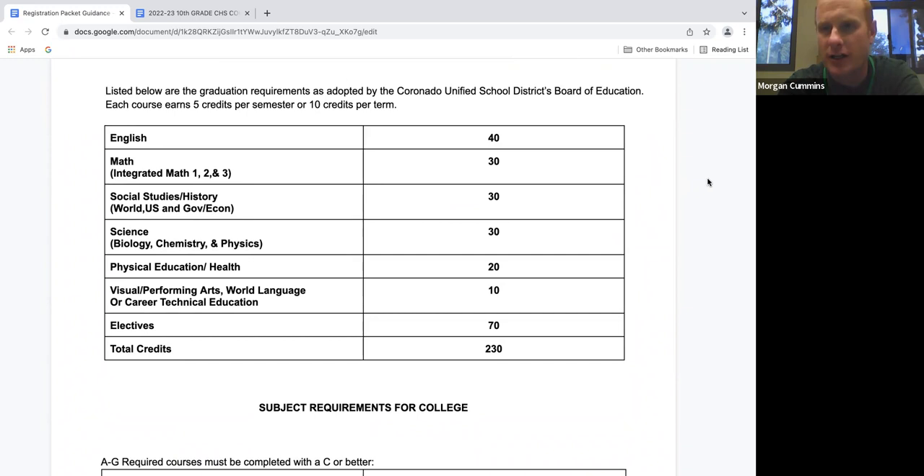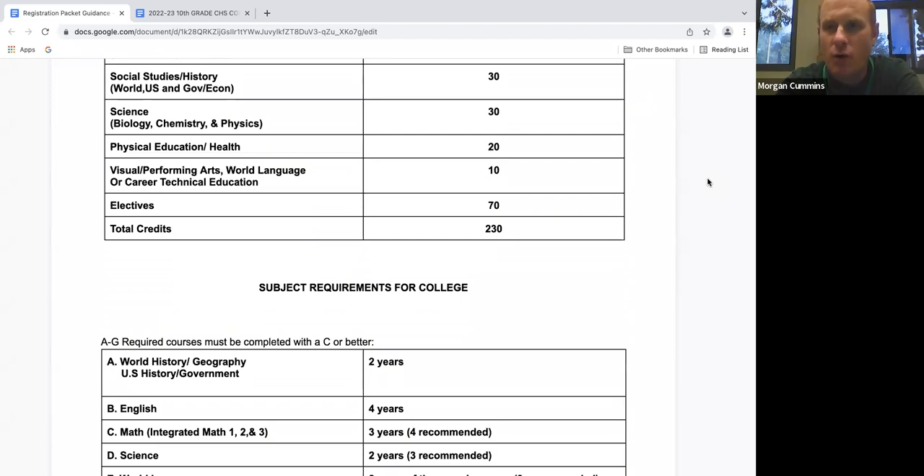Our high school graduation requirements are very similar to the UC A-G requirements so that we are preparing our students to go to four-year college. The big thing to note when it comes to UC A-G classes is that you must earn a C or higher in order to receive that credit to be eligible for four-year college. If you receive a D or an F in a UC A-G class, you will have to remediate it at some point, whether through credit recovery, summer school, or retaking the class altogether.